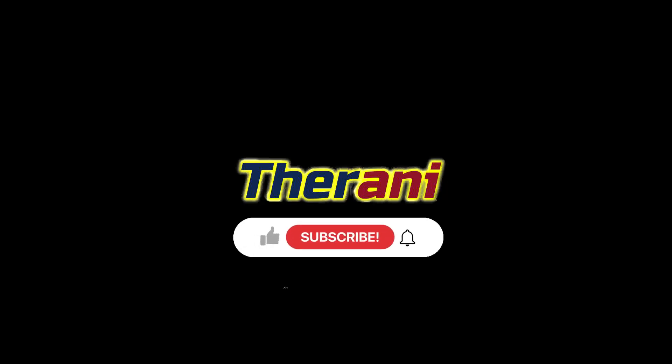Do you want to know about the correct forward bending mechanics? If so, then watch this next video. Thank you so much. If you like this video, please like, share, and comment, and for more therapy animations, please subscribe to Therani.